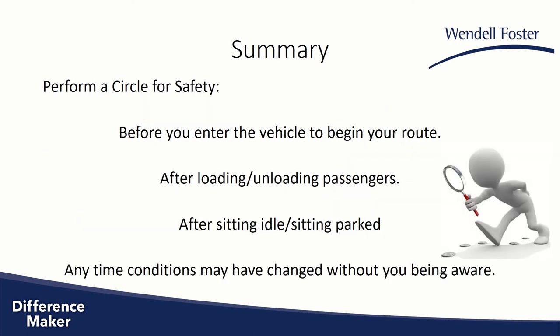In summary, you need to perform a circle for safety before you enter the vehicle to begin your route. Also, you need to do this after loading and unloading passengers, or any time you've been sitting idle or parked for a period of time. In fact, any time conditions may have changed without you being aware, you need to perform a circle for safety.